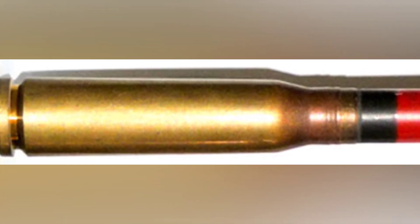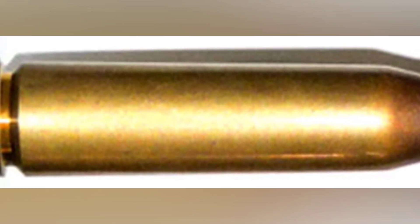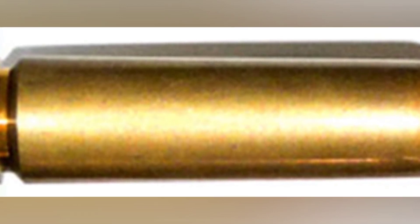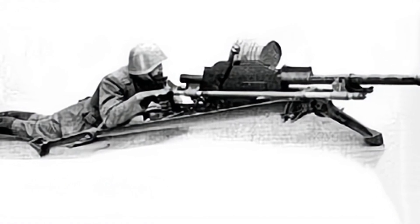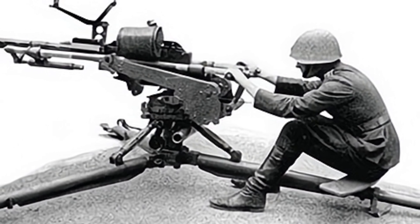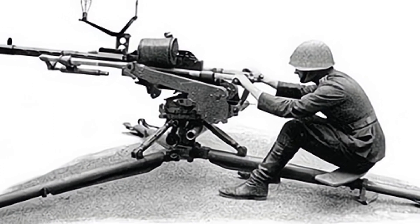In addition to using a tripod to counteract some of the recoil, the designer installed an efficient multi-port muzzle brake. However, even with these features, operating the infantry version was still quite challenging. The Madsen M1935's armor-piercing capability was its most proud feature. It fired armor-piercing rounds with a hardened steel core, with only the main body of the projectile wrapped in copper to better fit the bore of the barrel. The projectile weighed 154 grams and had a muzzle velocity of 730 to 780 meters per second.